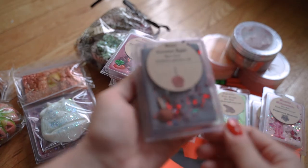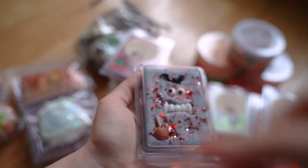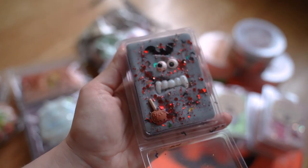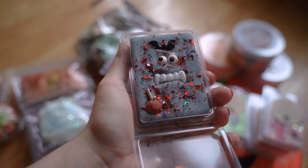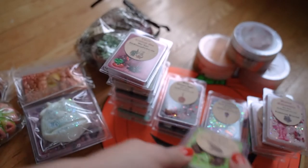This one here is Baddie Caramel Apple. I just love caramel apple scents and I thought the little clamshell online was so cute — I couldn't deny it. You can't go wrong with a caramel apple scent. This literally smells just like the caramel apple scent from Bath and Body Works in the candle that I love. Very excited to have that.